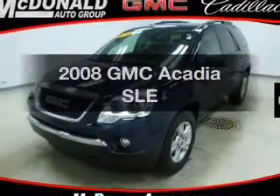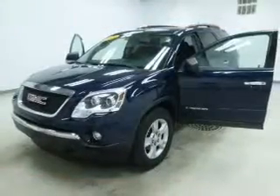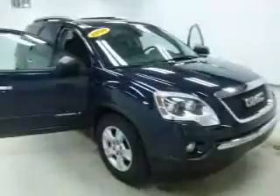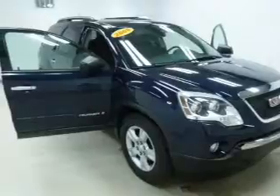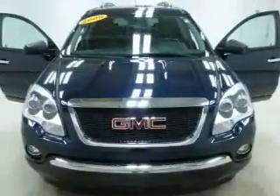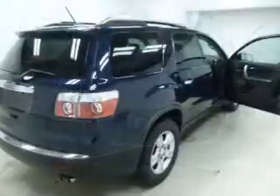Check out this 2008 GMC Acadia. Travel the roads in style and comfort in this great vehicle. The powertrain includes front wheel drive with a reliable engine connected to a smooth shifting automatic transmission. Navigation is included to help you get to your destination with ease. Stand out from the crowd with premium wheels.